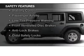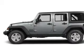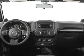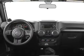Safety was made a priority with these features: brake assist, traction control, stability control, a passenger airbag, low tire pressure warning, front ventilated disc brakes, anti-lock brakes, and child safety locks. Great quality at a great price.